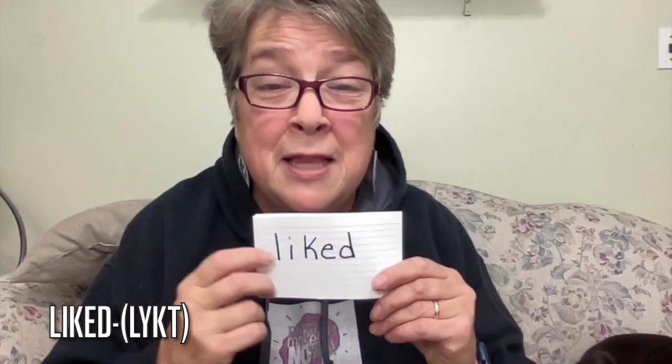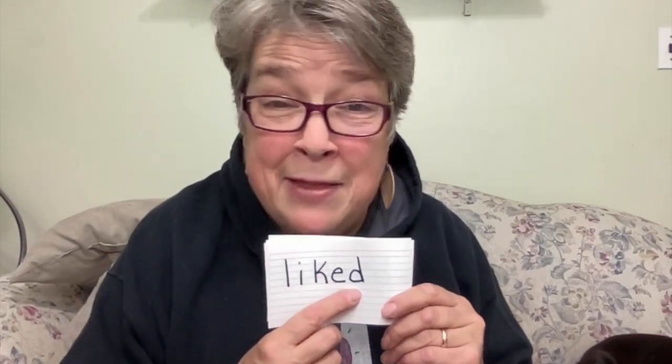Then this one is liked. Again, we've got a D there, but we pronounce it like it's a T. Liked. Then we have cooked — again, E-D, but we pronounce it like there's a T. Same with faked. The past tense of to fake is faked. I faked being sick. I faked — with a T sound.